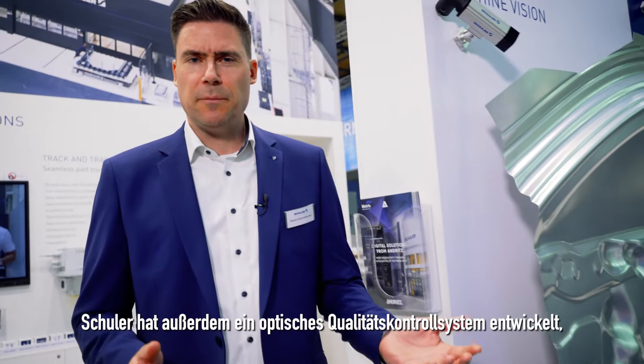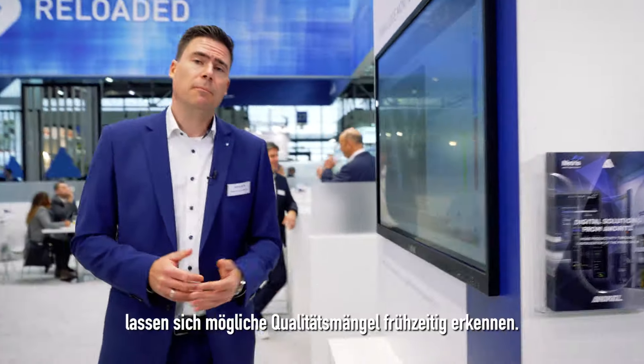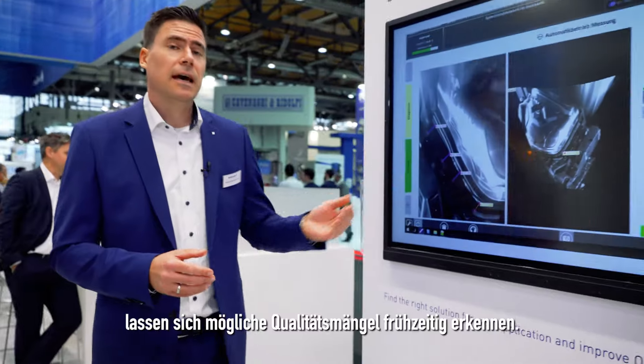Schuler has also developed a vision control system based on draw edge monitoring. By data comparison with reference values, possible defects can be detected at an early stage.